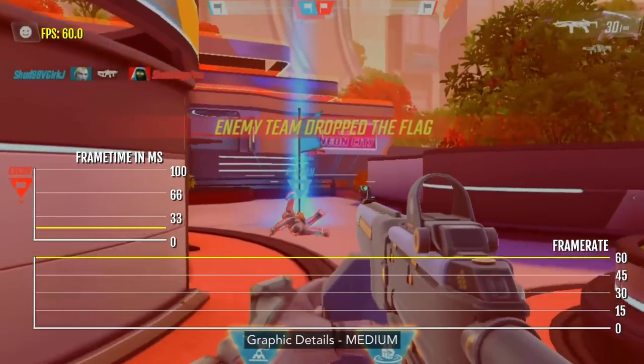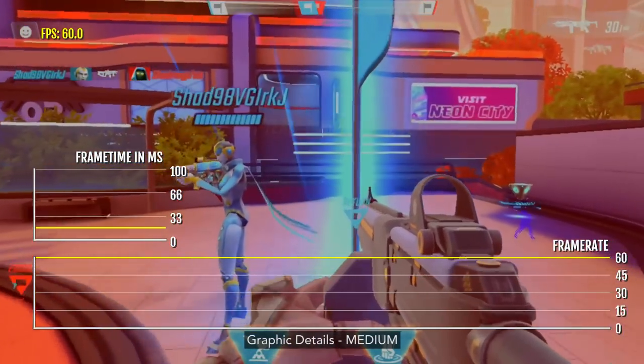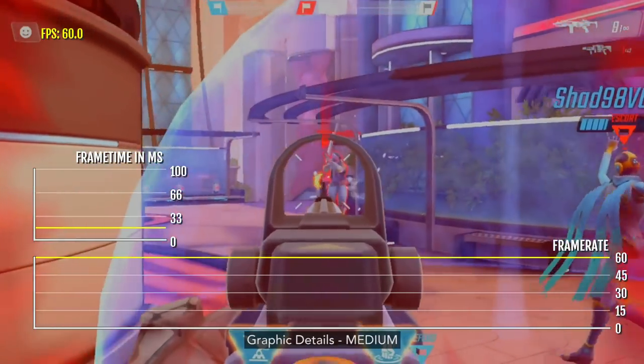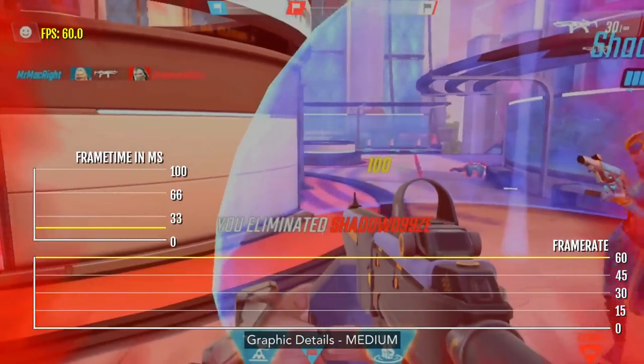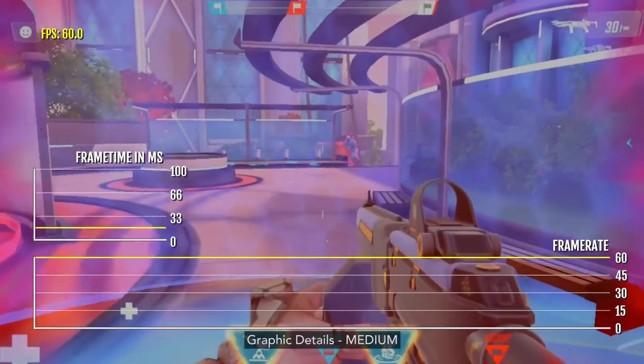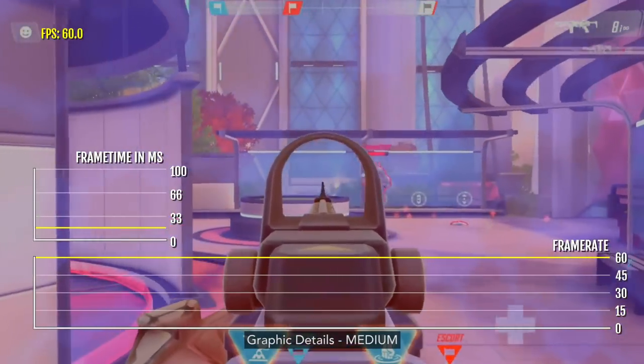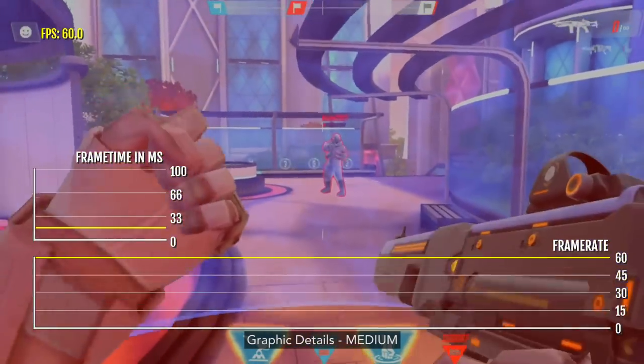Here I am on medium settings, and as you can see, the difference between ultra, high, and medium is quite noticeable. My capture card can only output up to 60 FPS, so I am unable to test games at 120 FPS. Maybe that's something I'll look at in the future.